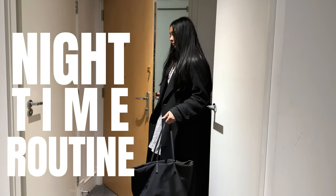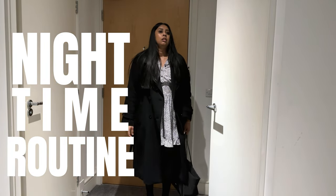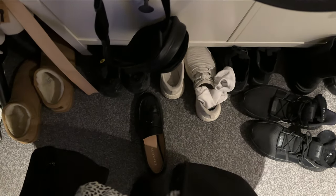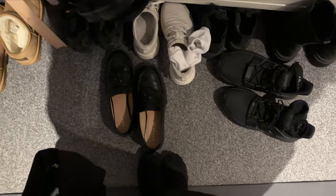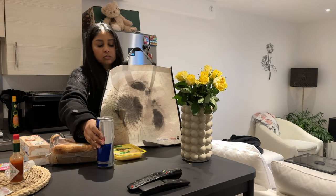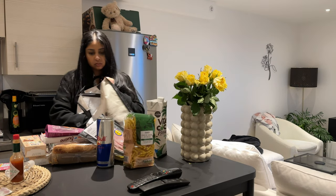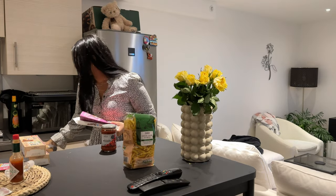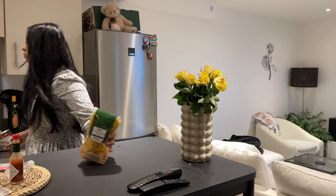Hey guys, welcome back to another vlog! I'm going to show you guys what I do when I get back home after work. As a fellow corporate girly, once I get home I make sure to take a breather, get those shoes off. We actually did a food shop that day so I was just unpacking some of the bits we got. I've been obsessed with coconut water lately — it's just divine, it's beautiful and healthy, so definitely recommend.